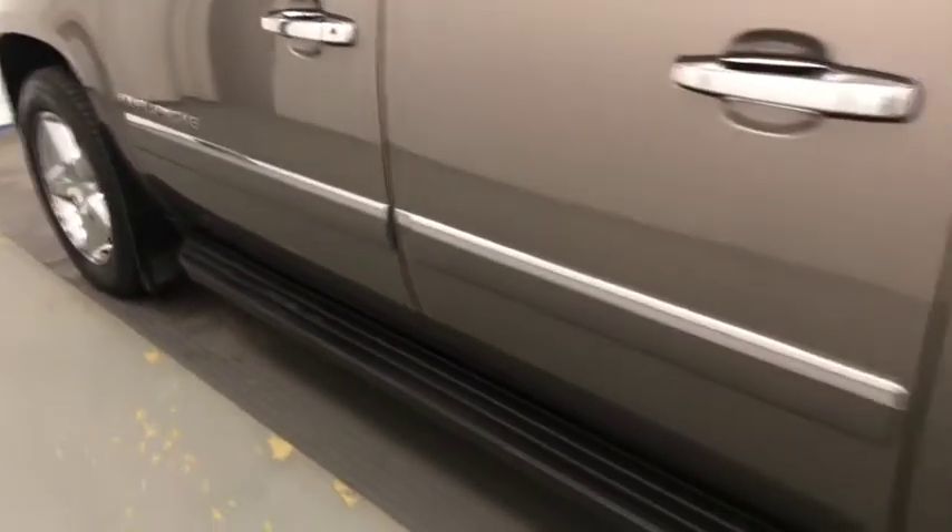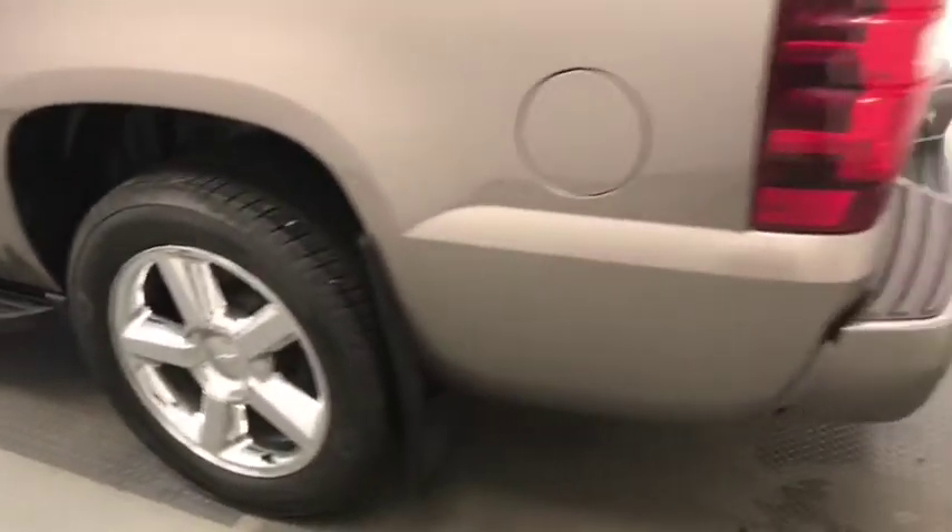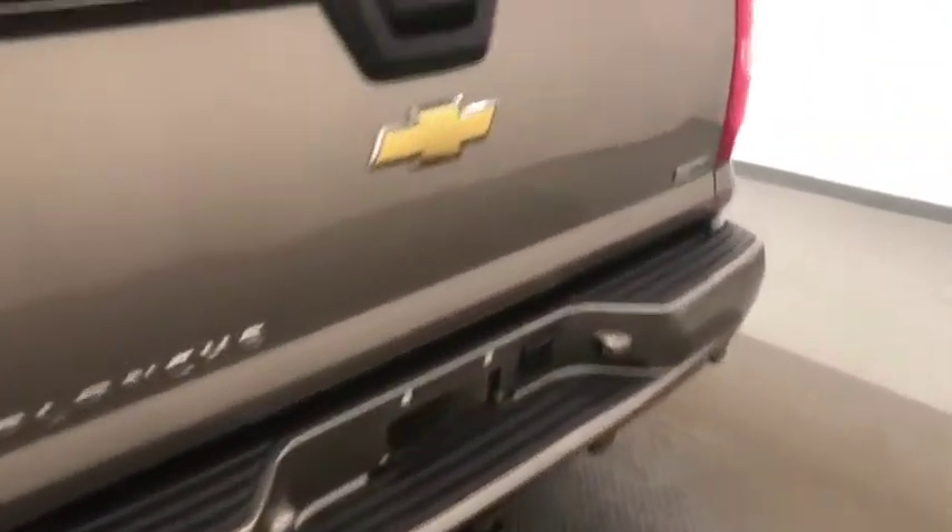Moving on to exterior features, we have running boards, chrome alloy rims, mud flaps, rear parking assist, tonneau cover, and more cargo space.